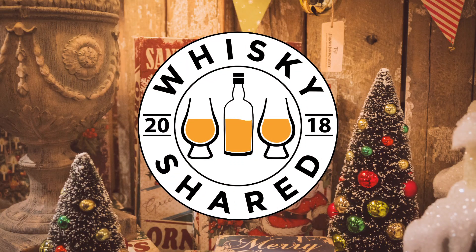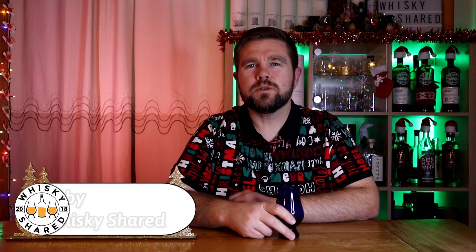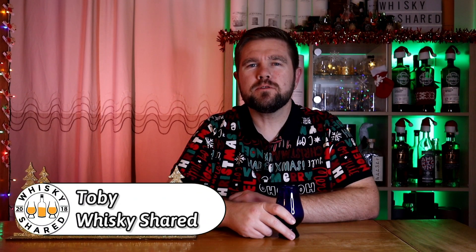Hi and welcome to Whiskey Shared. You're watching day 11 of my Mystery Whiskey Advent Calendar. I'm Toby and you're watching Whiskey Shared. Welcome to day 11 of my Mystery Whiskey Advent or Dramvent Calendar.